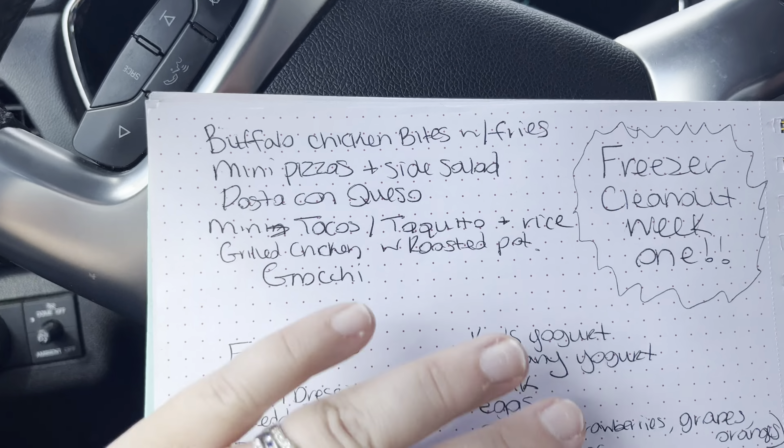The mini pizzas are taking up room in my freezer so we're going to cook them all one night with a side salad. We also have one of those pasta con quesos left from Sam's Club — I think it's the Lawry's brand — and we're going to cook that up with some garlic bread. We have some mini tacos from Costco, plus taquitos and rice leftovers I'd frozen, so we're going to have a big taco night to use all of that. And then we're having grilled chicken with roasted potatoes, and we're carrying over the gnocchi from last week since we got takeout instead.